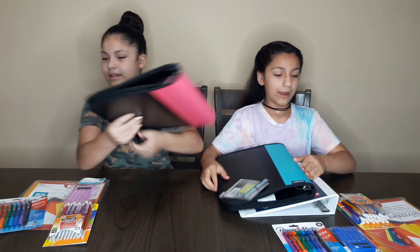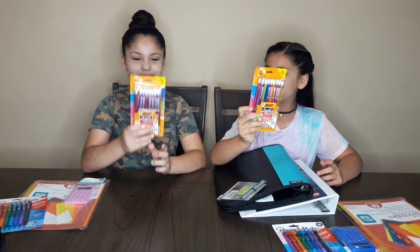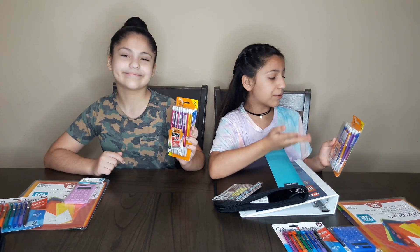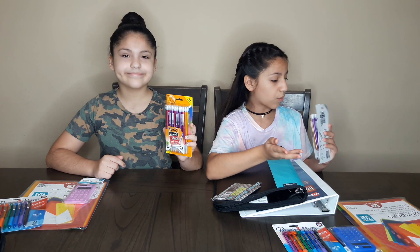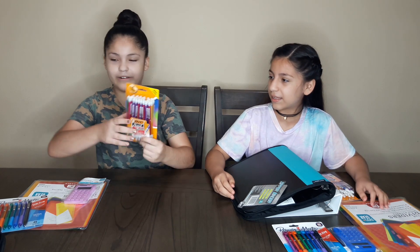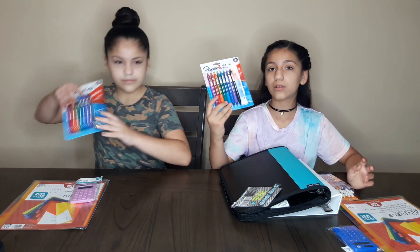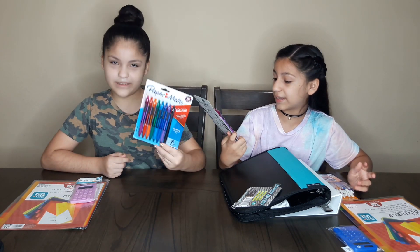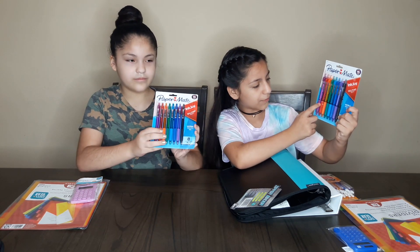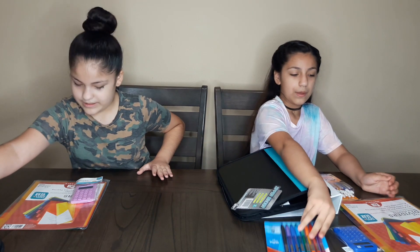And we got these mechanical pencils with extra sparkles! I got a whole bunch of different colors like the rainbow — blue, green, purple, pink, orange. And then we got these rainbow pens including black, and they have a grip, which feels very comfortable.